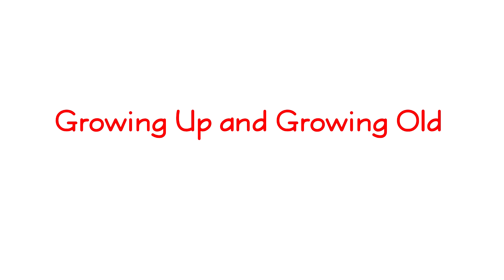Growing Up and Growing Old: How Plants Mature.